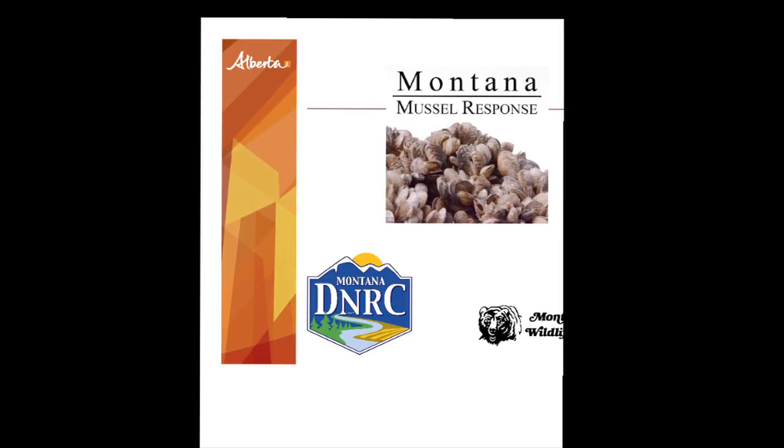And they're getting closer. Lake Winnipeg is very close to the east, and now Montana — we have to treat them as a very high risk.